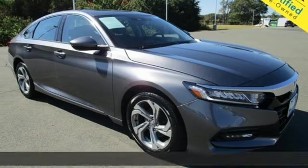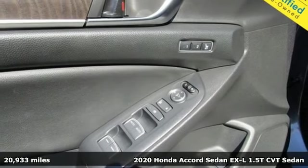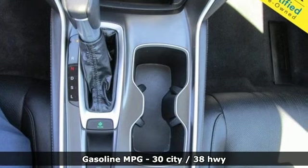Here's a 2020 Honda Accord sedan. Year after year, the Accord is showered with awards and praise. Take a look and it's easy to see why. Drive it and you'll know why.